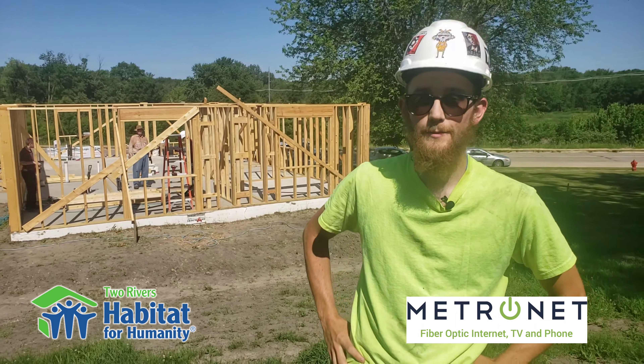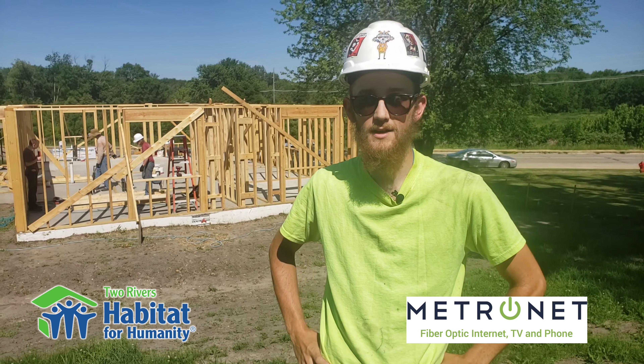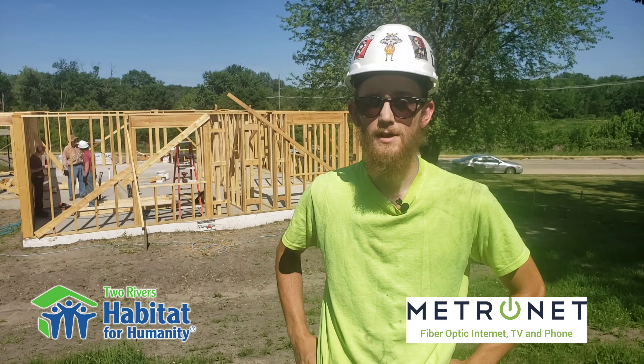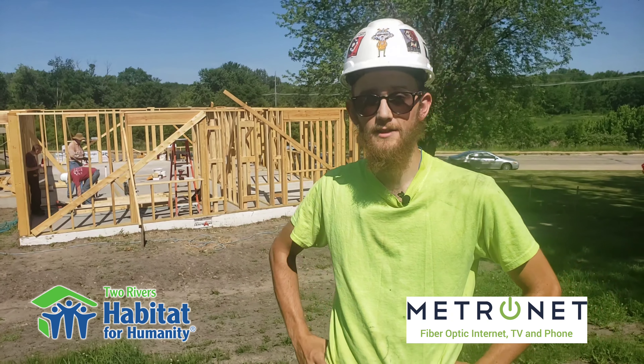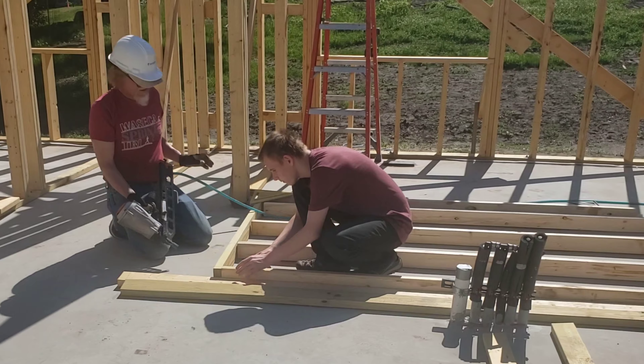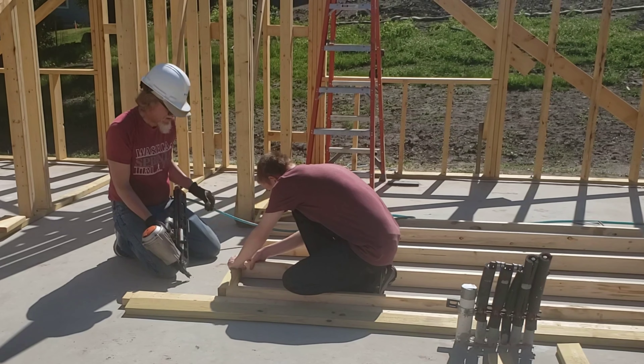Good morning everyone. Welcome back to another Worksite Wednesday with Two Rivers Habitat for Humanity. My name is Paul Knowles, I'm the construction coordinator. As you can see, we're working on the Mosier Avenue house today. It's been going well — it's been amazing having the community of Owatonna and the surrounding communities come together.